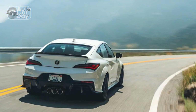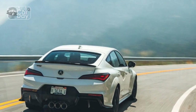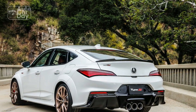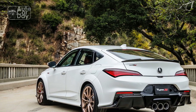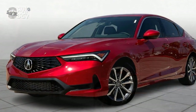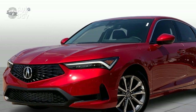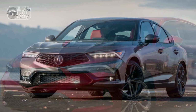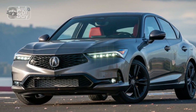The heart of the 2024 Acura Integra lies beneath the hood, where a potent 1.5-liter turbocharged four-cylinder engine resides. This power plant delivers an impressive 200 horsepower, channeling the spirit of the original Integra's sporty DNA. The engine is mated to a responsive 10-speed automatic transmission, providing smooth shifts and dynamic acceleration.